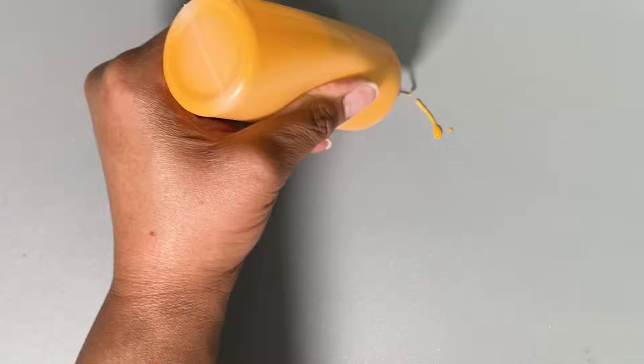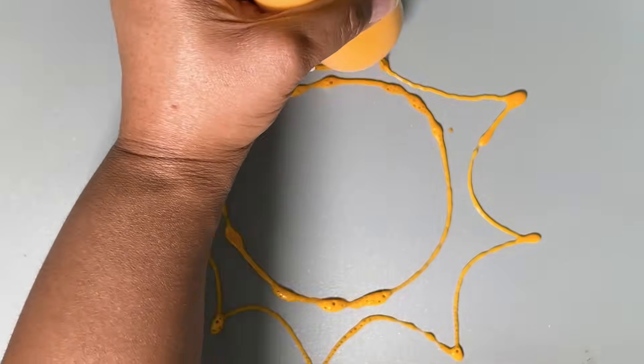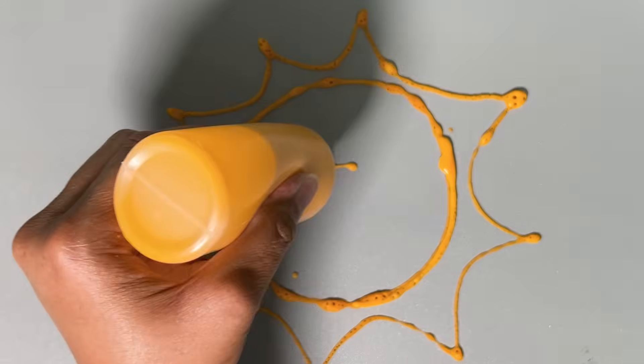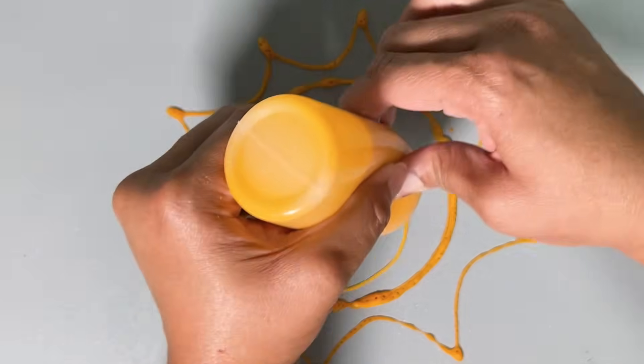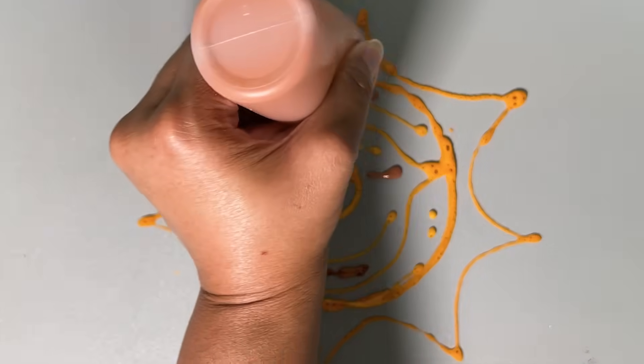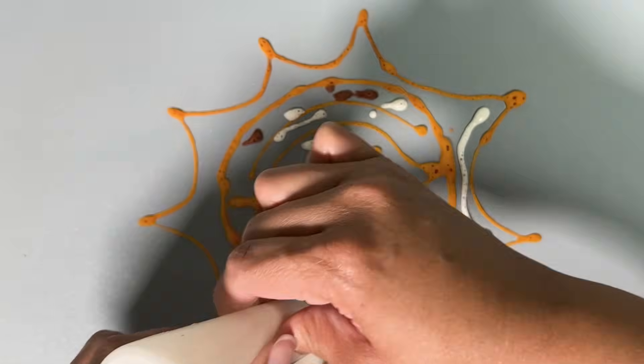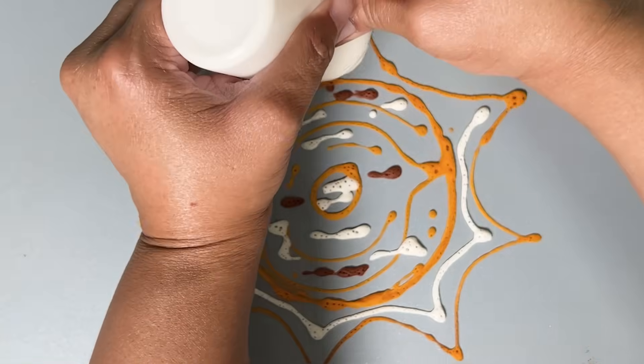The sun. The hottest part of the sun is its core, where temperatures top 27 million degrees Fahrenheit. At the sun's surface it's cooler at 10,000 degrees Fahrenheit, and the sun's outer atmosphere reaches up to 3.5 million degrees Fahrenheit.